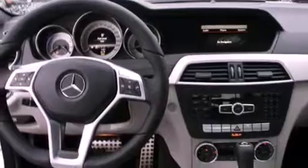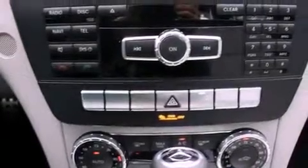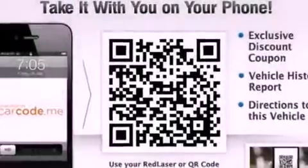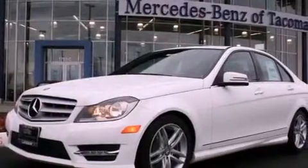The following features are also included: a power passenger seat, air conditioning with automatic climate control, cruise control, a leather-wrapped steering wheel, performance tires, a passenger-side vanity mirror, an engine immobilizer theft deterrent system, an anti-lock braking system, and steering wheel-mounted controls.